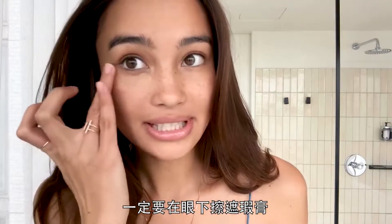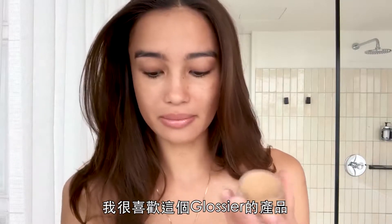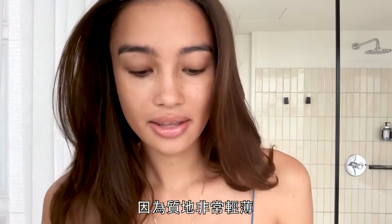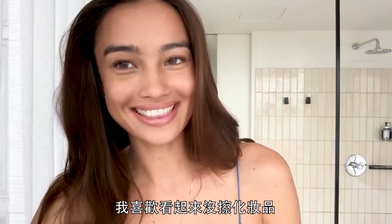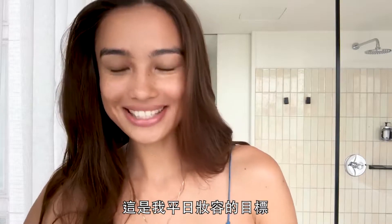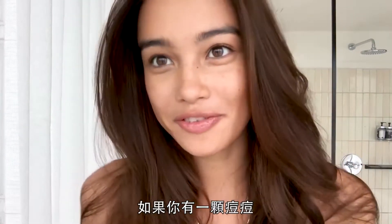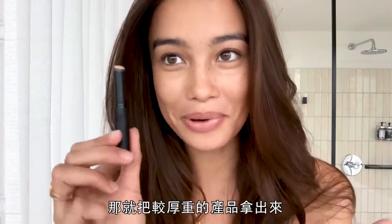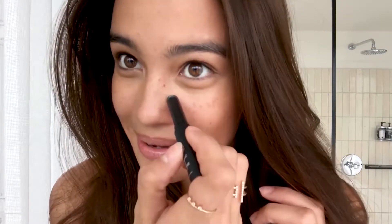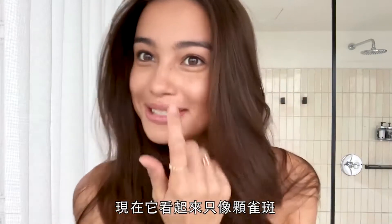It's always good to put concealer under your eyes. I love this product from Glossier because the finish is really sheer — I like it to look like I don't have anything on, which is always the goal for my everyday look. If you feel like you have a pimple that light coverage won't cover, then bring out your heavy-duty ones. Now it just looks like a freckle.